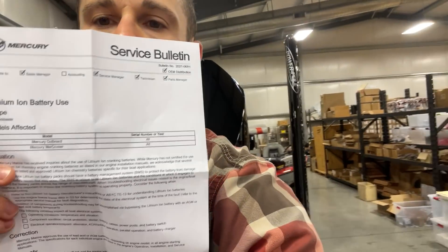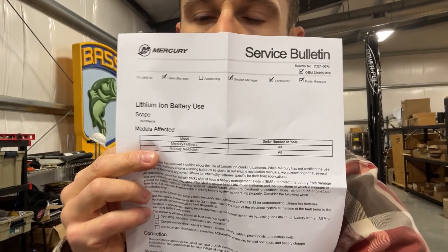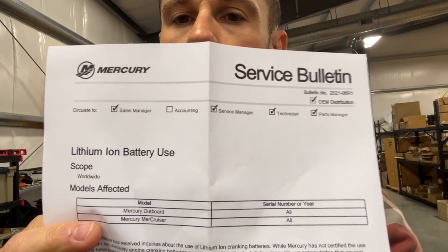Here is the Mercury service bulletin, boys and girls — the service bulletin right here from Mercury Marine, for Mr. Rick Pierce himself. I'm going to read it to you; I had to read it twice, so I'll try to get the highlights. This is on lithium ion battery use, and I'll put as much of this in the description as I can.